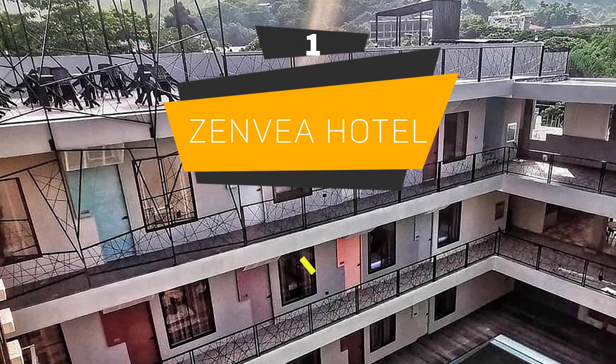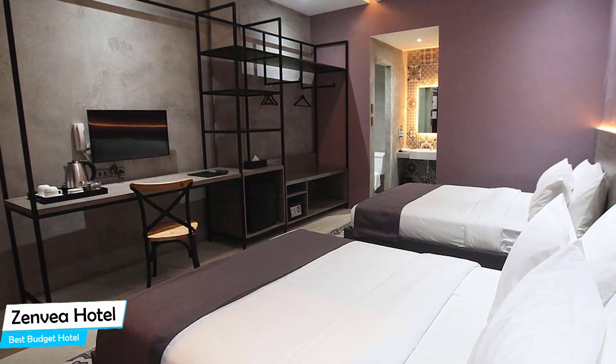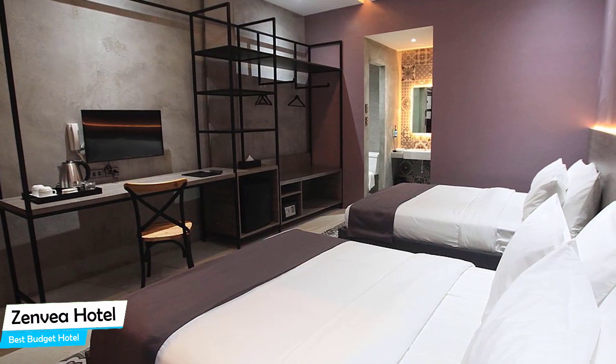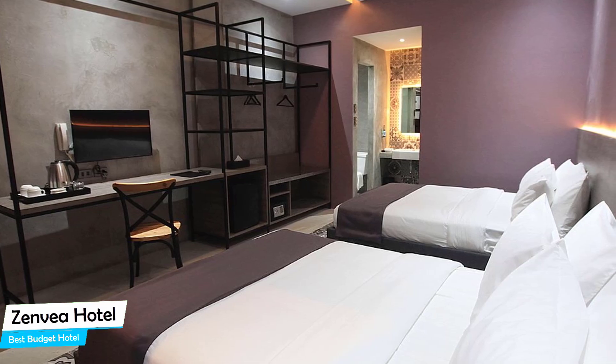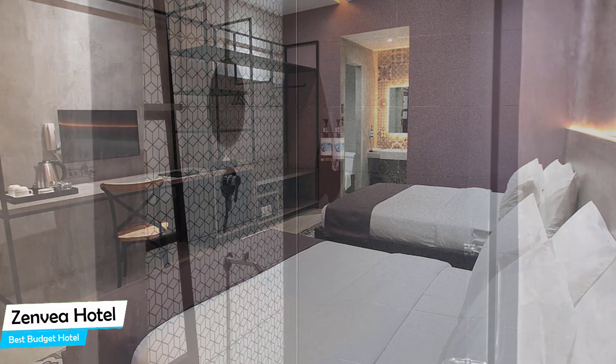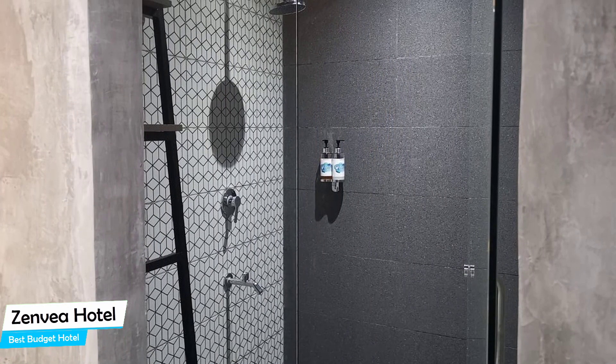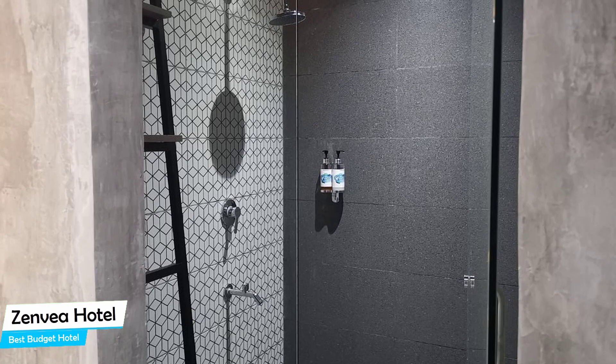Number 1: Zenvea Hotel – Best Budget Hotel. If you're on a budget and want to spend your hard-earned money on activities in Coron, rather than pay a large amount for a room in a hotel, then the Zenvea Hotel would be a great choice for you. Considering its price, it offers everything you might need and has a good location. In my honest opinion, this one is probably the best value-for-money hotel in Coron.